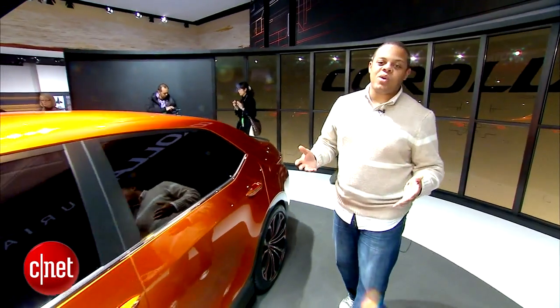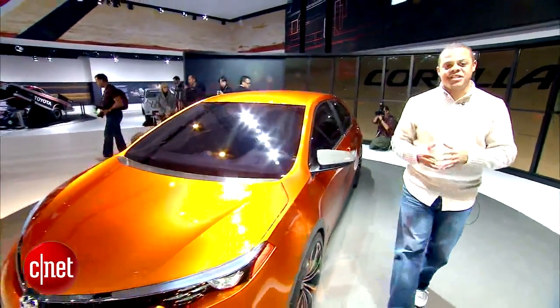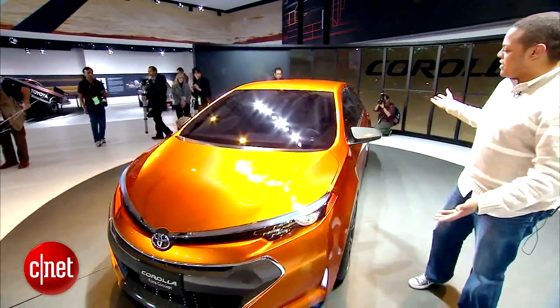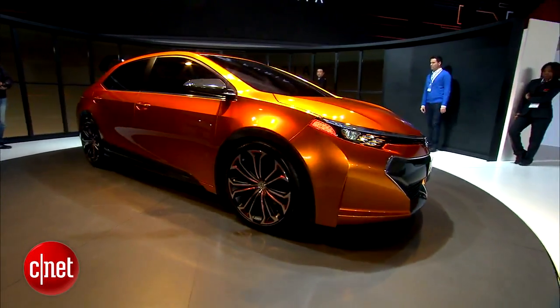Now the next Toyota Corolla hasn't actually been announced or anything like that, but we can expect that when it does eventually hit the market, it'll look something like this. I'm Antoine Goodwin with CNET.com on the floor at the 2013 Detroit Auto Show.